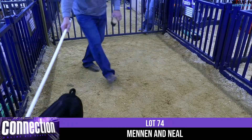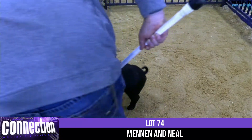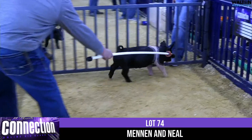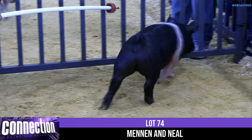We've got Hampshire Gilt 4-5 from Mennon and Neal. This gilt is a blind draw castaway. Great Grandma was the champion Hampshire Gilt at the 2017 Indiana State Fair. And this is lot number 45.